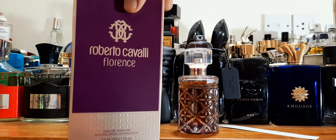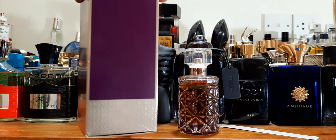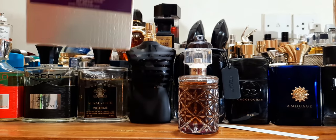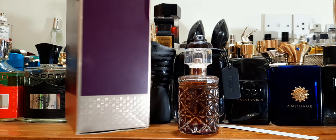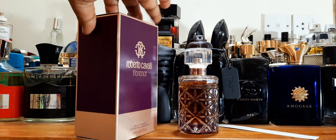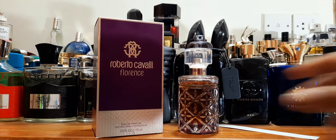Roberto Cavalli Florence — the box looks quite unusual. Not many people know about this house in Bangladesh, and they may consider it niche. I think they're sold in Perfume World and some other shops. They're made in France. Nothing much on top; on the bottom you find your batch code and whatnot.